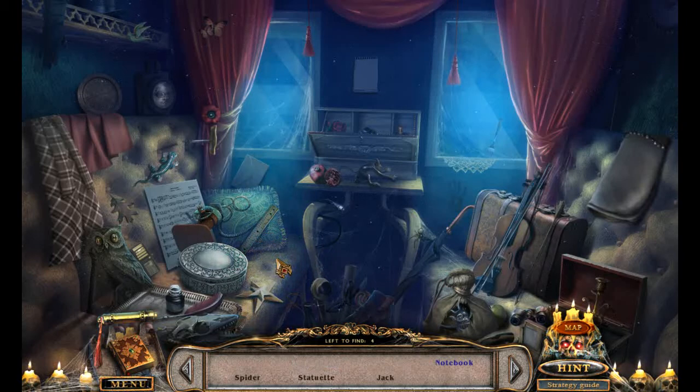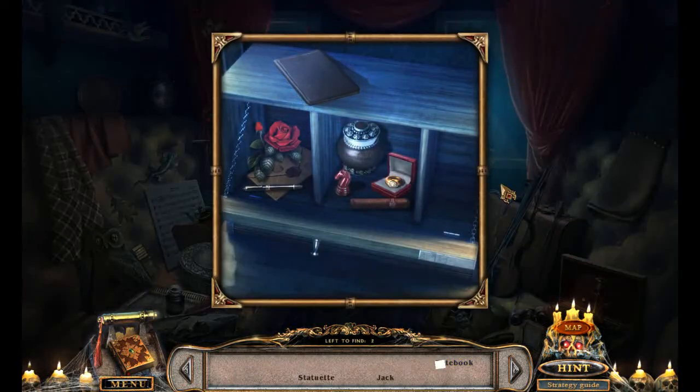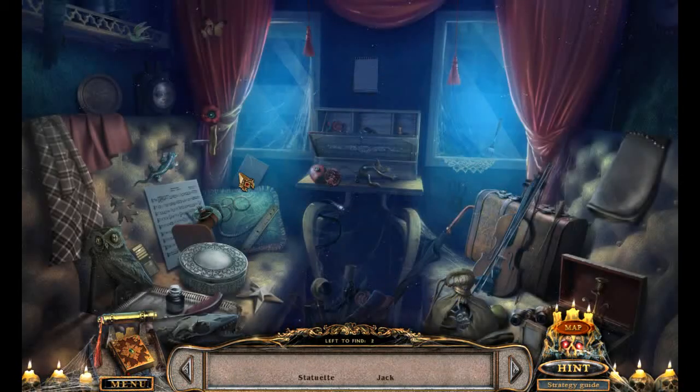Spider. I knew I had seen you earlier. Still haven't found that jack, huh? Notebook. Statuette. Jack. This game is literally chock-full of statuettes. When they say jack, do they mean the playing card? Or the little caltrop? Or a third thing? I'm not seeing a playing card or a caltrop. Let's hit the button.